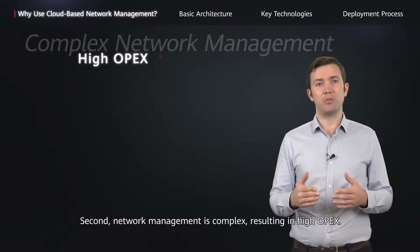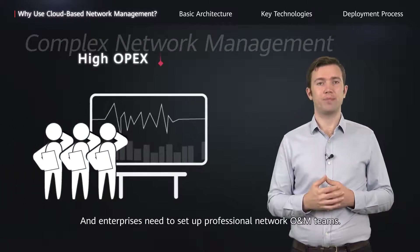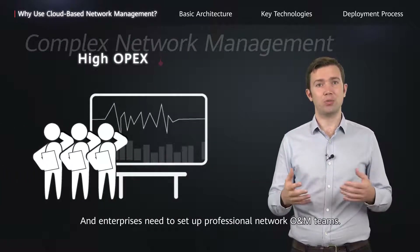Second, network management is complex, resulting in high OPEX, and enterprises need to set up professional network O&M teams.